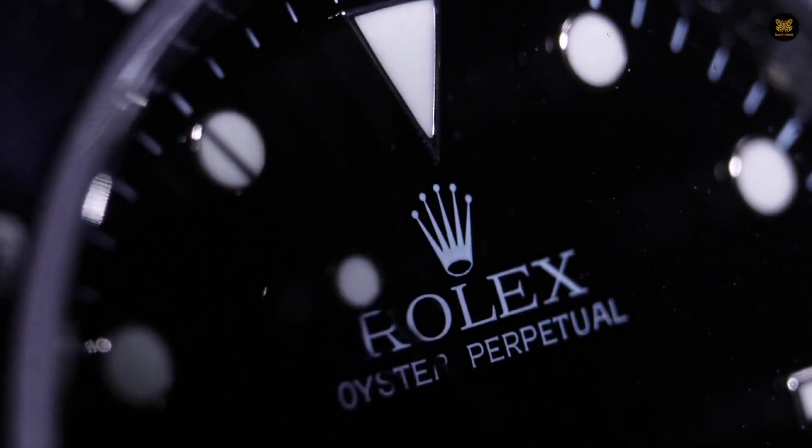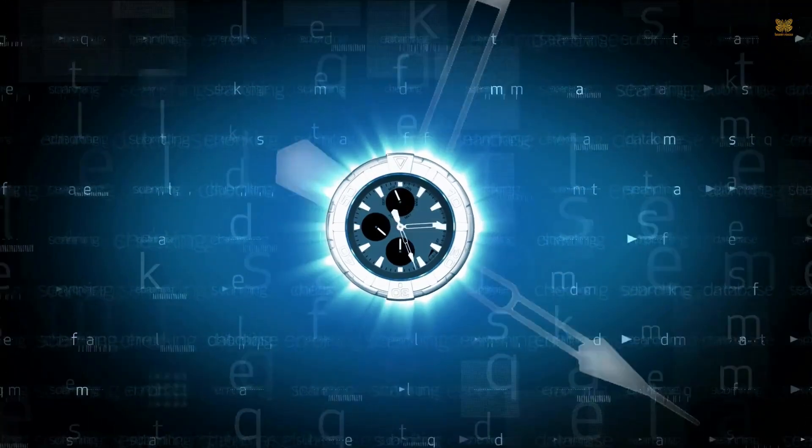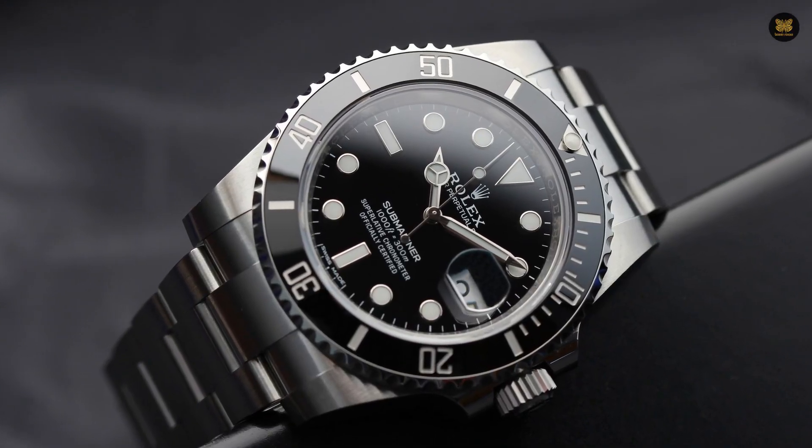Are you planning on buying a Rolex watch? Are you curious about the do's and don'ts, the tips and tricks, the insider knowledge that will set you apart from other Rolex buyers? Wonder no more, because this video is your ultimate guide to unlocking the realm of Rolex ownership.